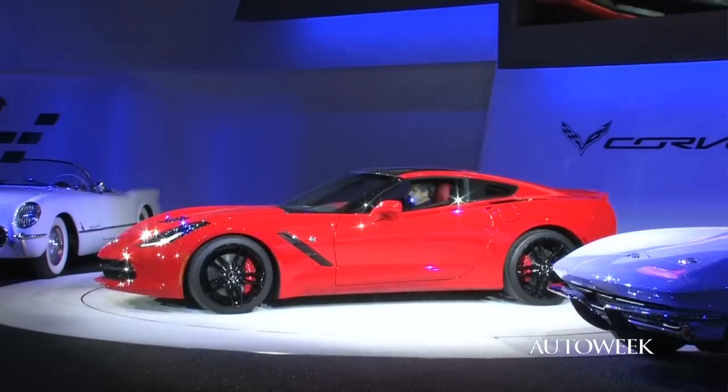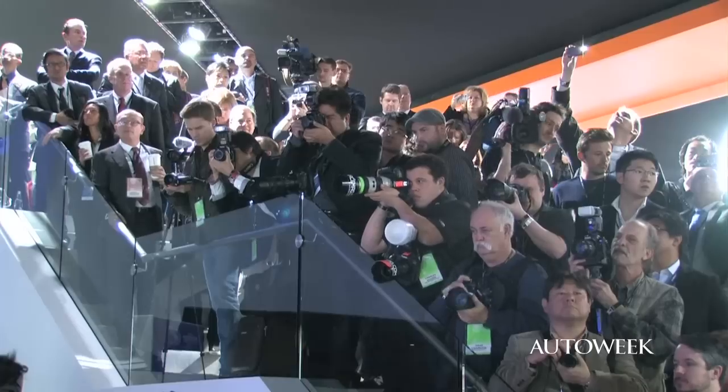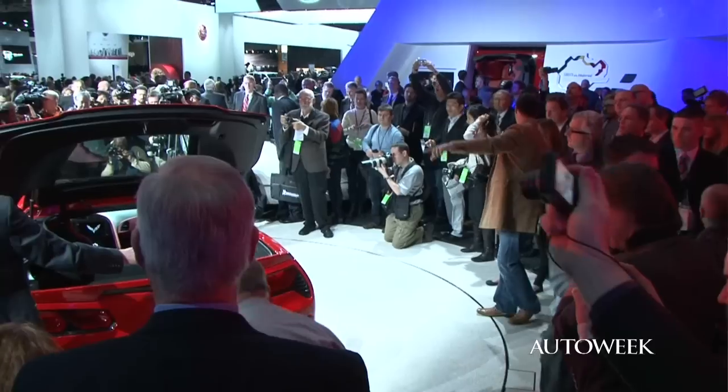I thought it was interesting when we voted this car Best in Show the other day — there was no other car nominated and that whole process took five seconds. It was unanimous. In the last few years, what other car that we've seen could have beaten it for Best in Show? It was everything that you'd want in a Detroit Auto Show car, and it fulfilled that role magnificently.